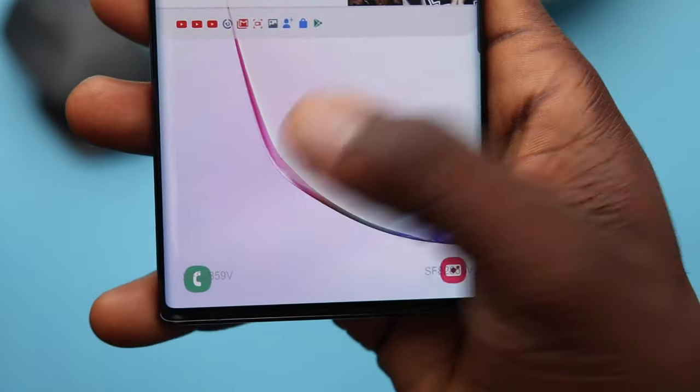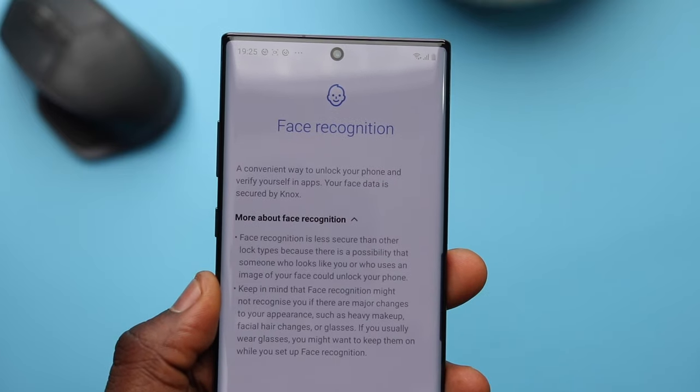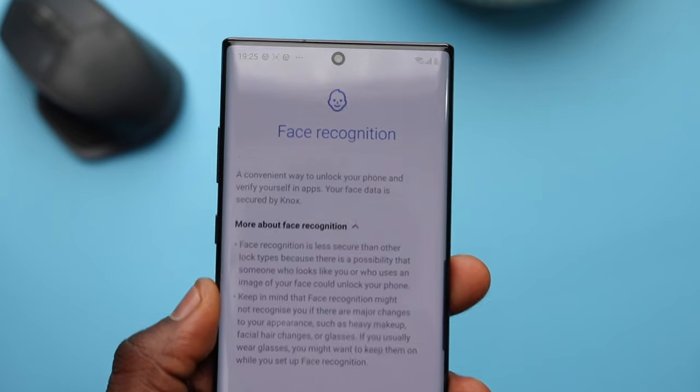To unlock the Note 10, you've got the ultrasonic fingerprint sensor and face recognition. As far as pricing, the Note 10 starts at 350,000 Naira or $949, while the Note 10 Plus is 384,000 Naira or $1,099.